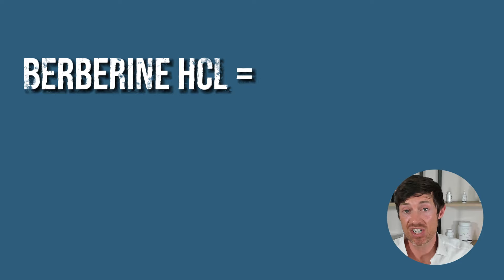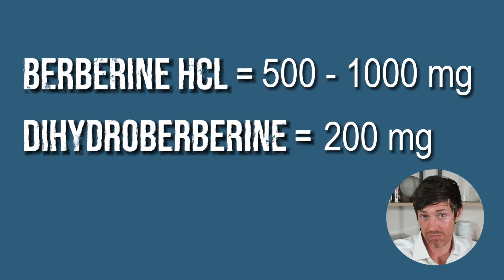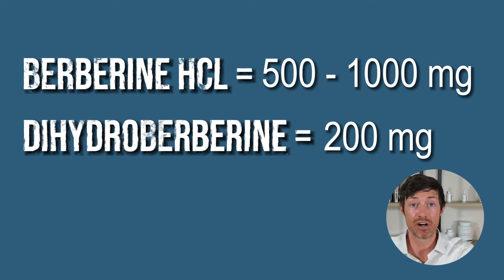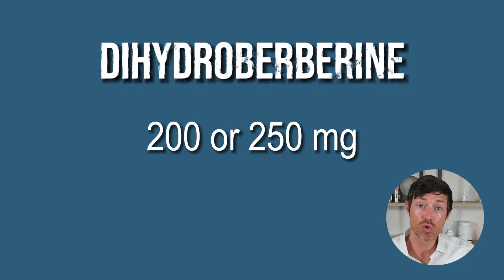If you want to transition from berberine HCL to dihydroberberine, here's what you need to know. Given its roughly five times greater bioavailability, the dose needed for therapeutic benefits is much lower. Standard dosing for berberine HCL is usually 500 to 1,000 milligrams taken twice per day. Dihydroberberine, on the other hand, is typically dosed at 200 milligrams per day — roughly the equivalent of 1,000 milligrams of berberine HCL. So if you use dihydroberberine, you'd be taking 200 to 250 milligrams twice per day, usually about 12 hours apart.